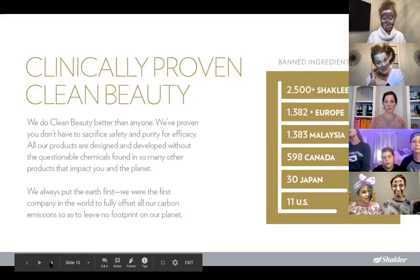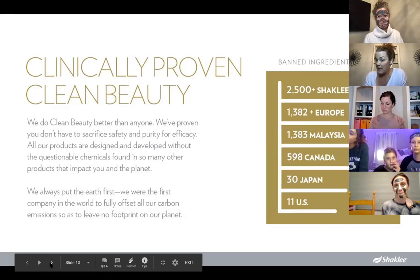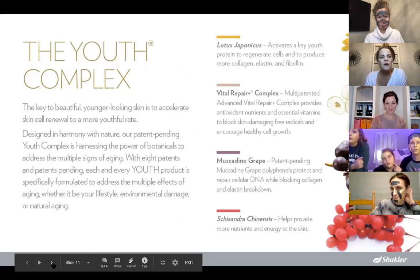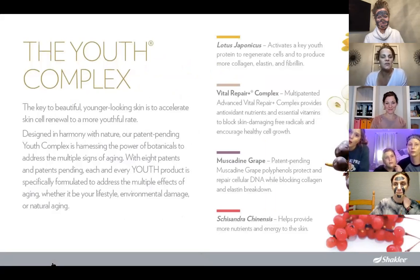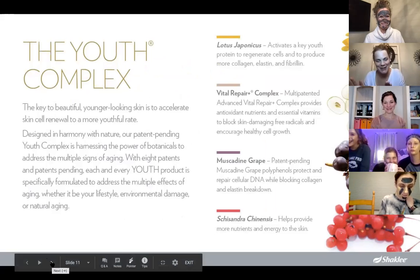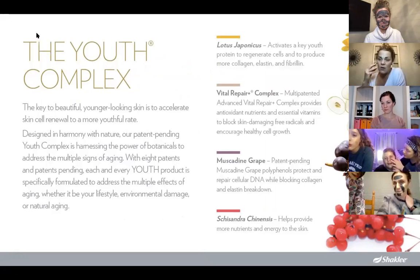Shaklee has banned 2,500 potentially harmful chemicals from their skincare line. Behind us is Europe with 1,382, and the United States with only 11 — a huge discrepancy. Our skin is our largest organ, and what we put on it absorbs quickly into the bloodstream. The secret sauce is the Youth Complex that Shaklee uses — things like muscadine grape and botanical ingredients — formulated to really help with cell repair, getting deep into the layers of the skin to actually regenerate cells.